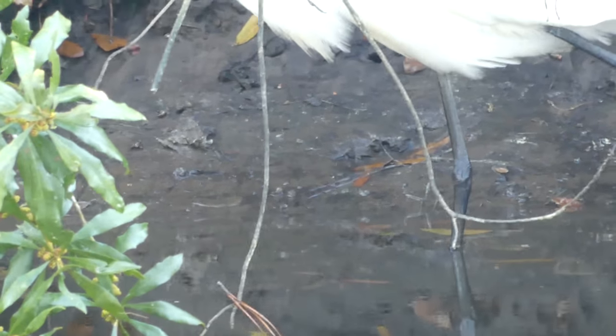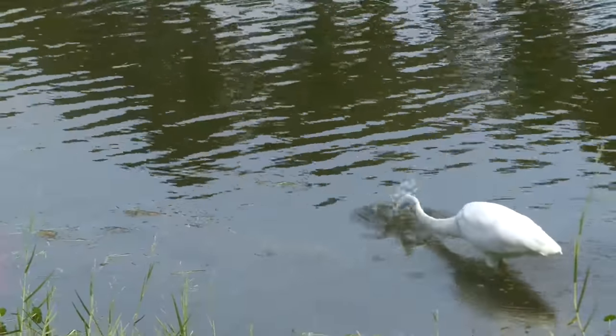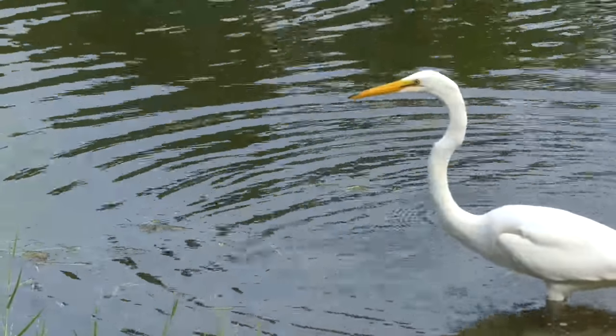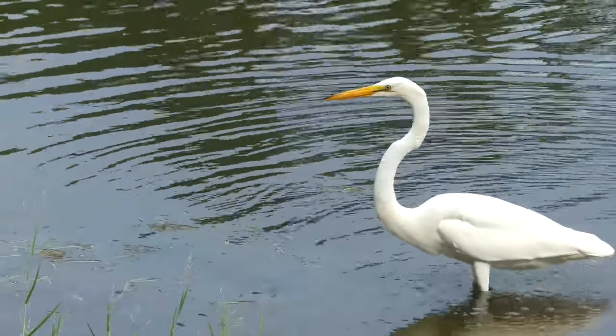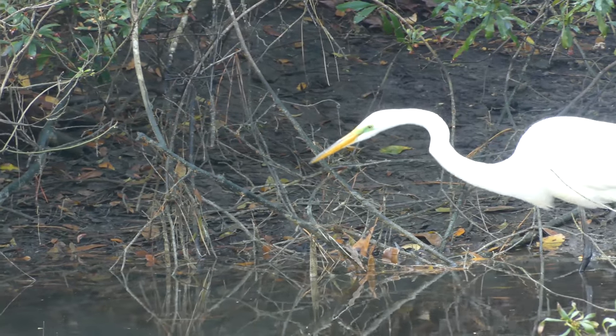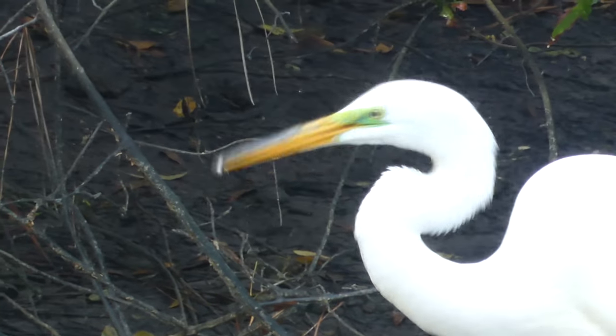Great egrets prefer a more laid-back feeding style than snowys, gracefully striding through shallow water and using their eyesight and a dagger-like beak to locate and capture a variety of prey items. Unlike his smaller and more generalistic cousin, he's a picky eater and greatly prefers fish to other food sources. He is also capable of taking down prey as large as rodents or even smaller birds. This time, a fish will do.